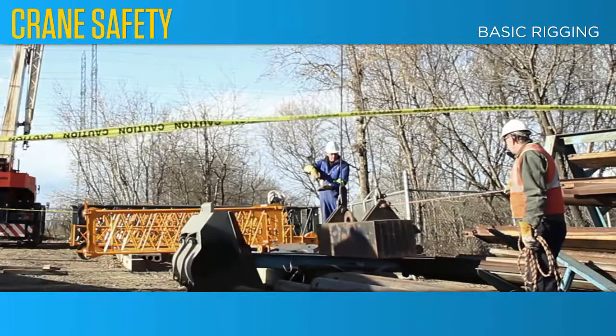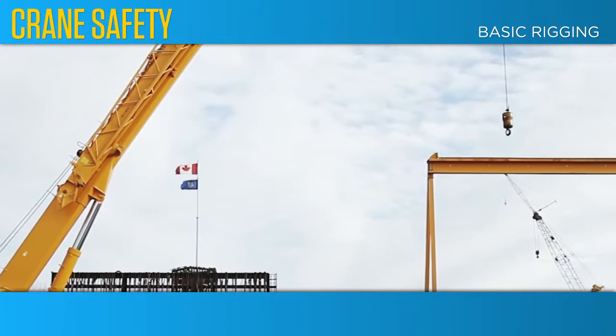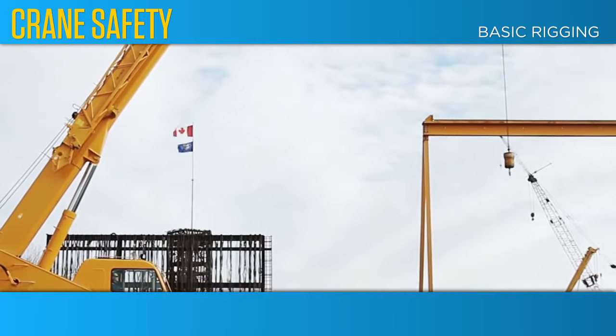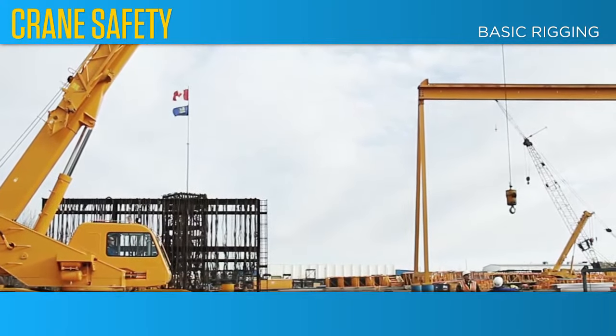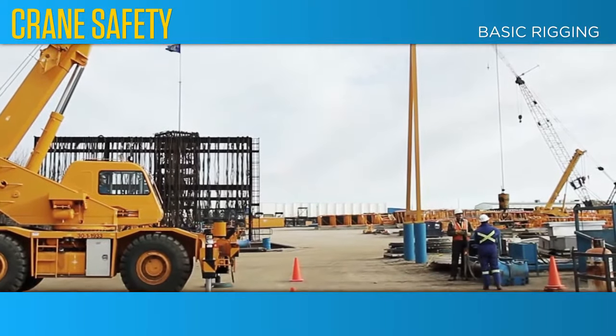The material in this training course has been designed for rigging personnel who work with all types of hoisting equipment. This course is intended as a supplement to practical hands-on training and adequate practice opportunities to develop and maintain rigging skills.